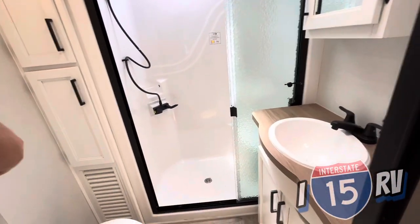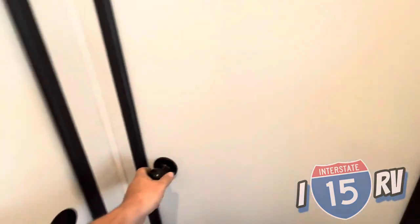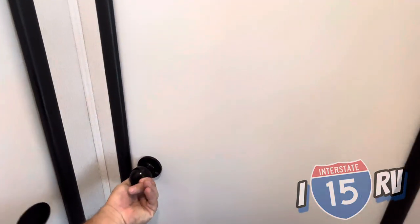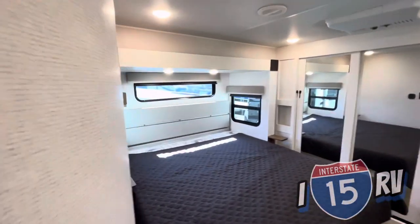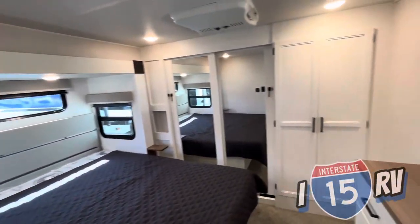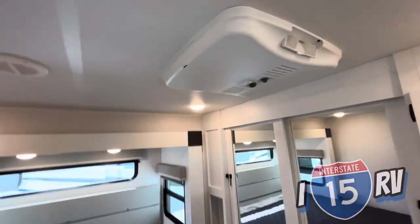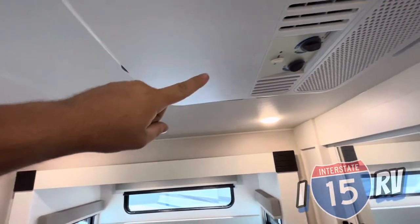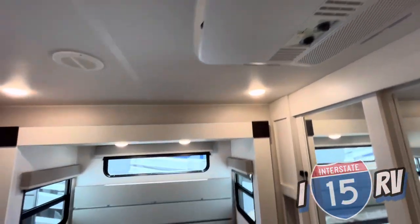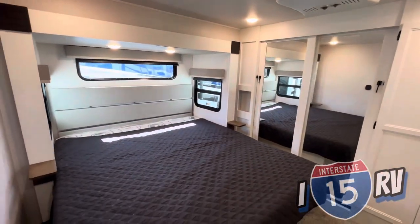Absolutely gorgeous unit, with a really nice pocket door for privacy. And of course, the moment everyone's waiting for - how does the bedroom look? Look at this master bedroom. Everyone asks for AC in the bedroom, and Dometic provides an AC here in the bedroom, so you'll definitely stay nice and cool during the hot summer months.